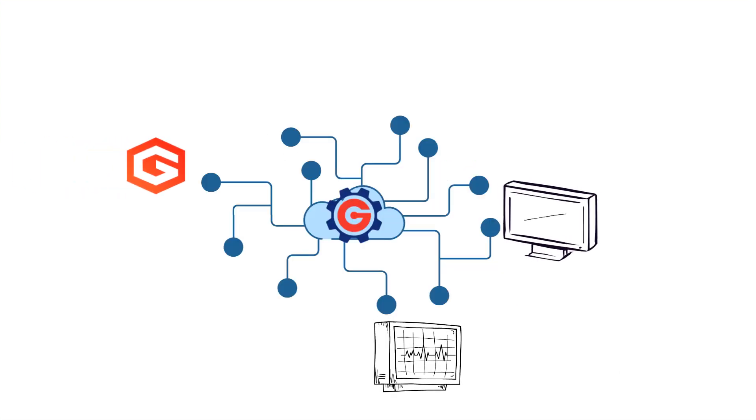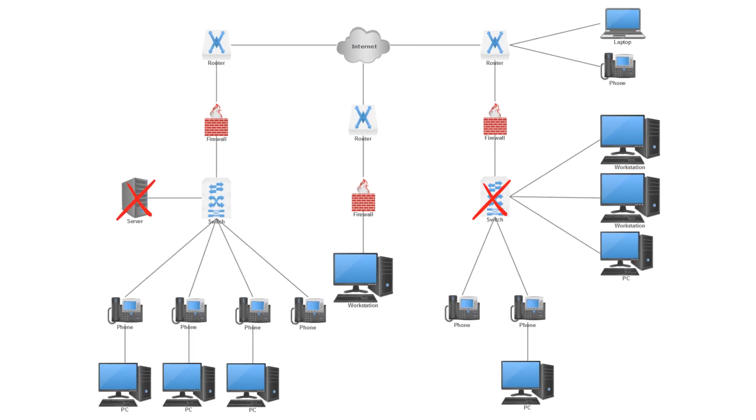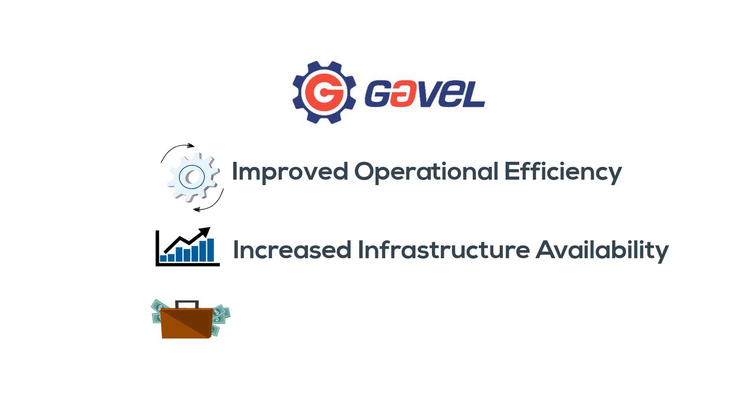GAVL aggregates information from G-Care and other monitoring tools in the environment, correlates the events, and provides predictive insights into future application failure. Built on Microsoft's Cortana Suite, GAVL, our next-gen AI OAPS platform, helps to improve operational efficiency, infrastructure availability, and revenues.